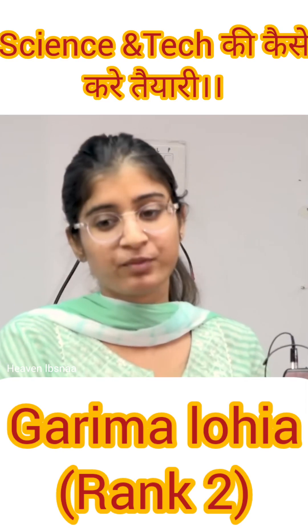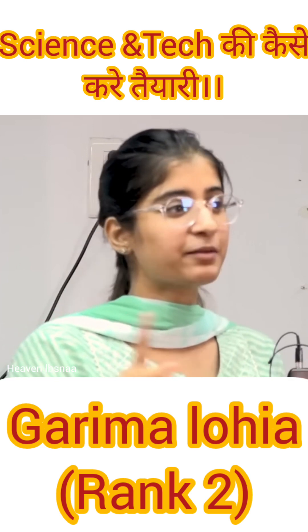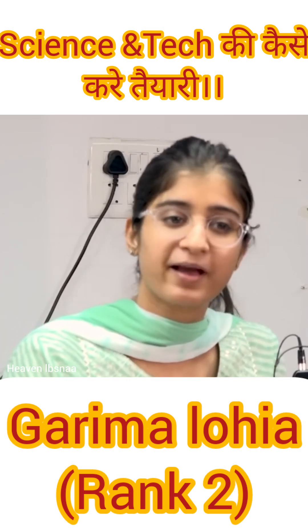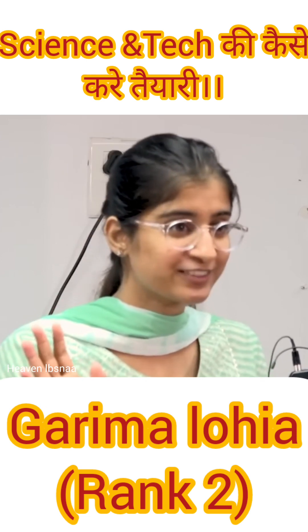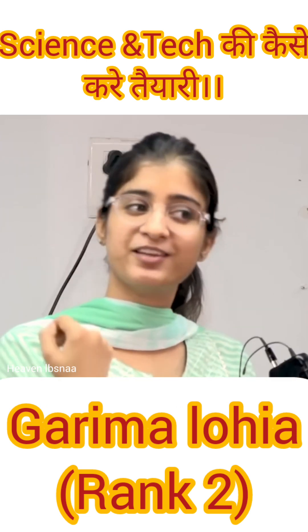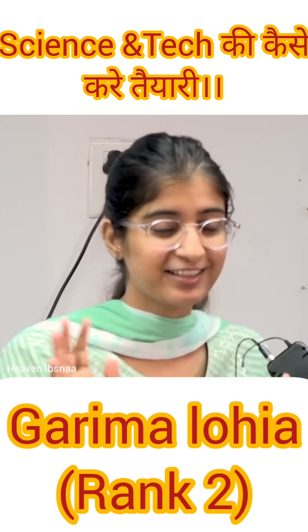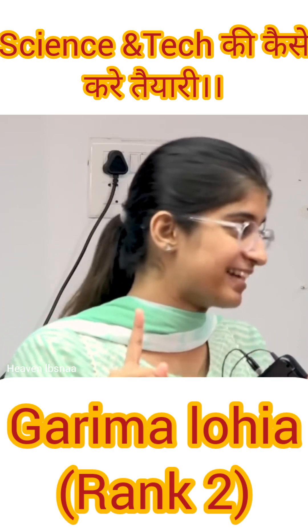The next subject would be science and tech. In my first attempt, I did not do science and tech because I thought I am a student who belongs to a commerce background. I have lost touch of science ever since 10th standard. I don't even remember what is the formula of force, acceleration, anything. So I thought I would not do it. But it was a mistake.